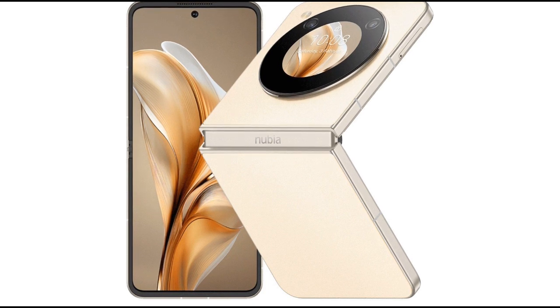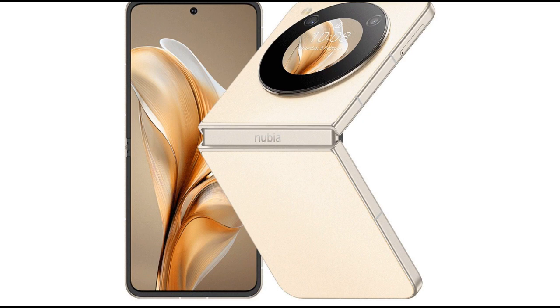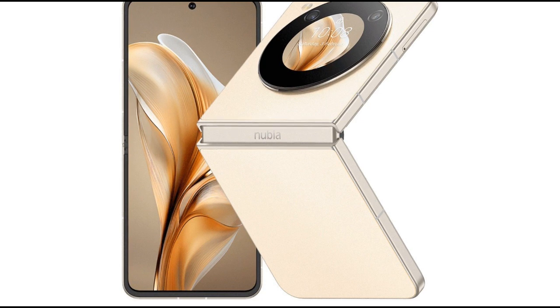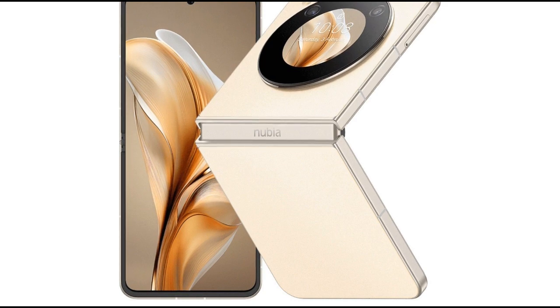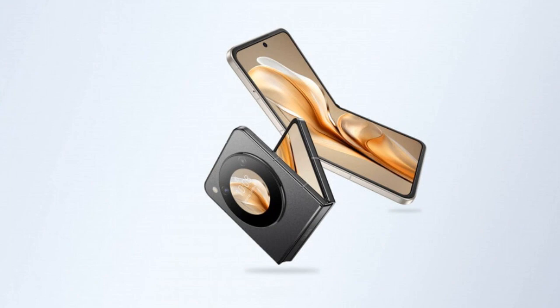The smartphone features a 6.9-inch FHD Plus AMOLED foldable display with a smooth 120Hz refresh rate. When folded, there's a handy 1.43-inch outer AMOLED screen for quick access to notifications. The device boasts a dual-rail-suspended hinge capable of enduring over 200,000 openings.